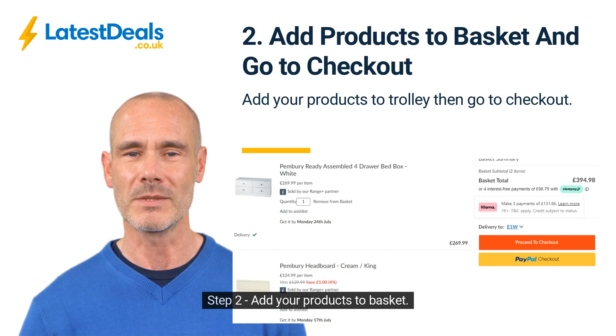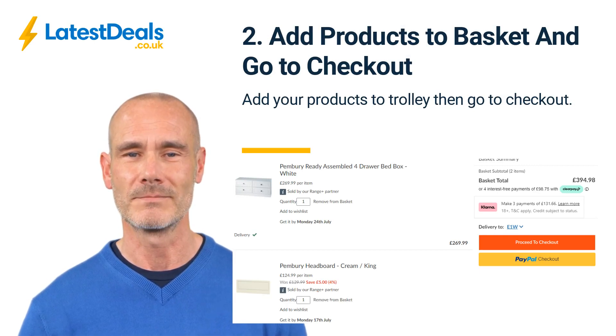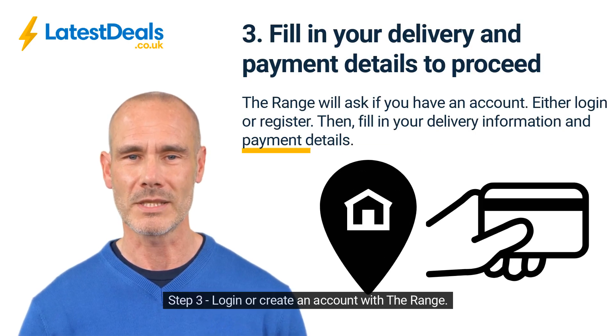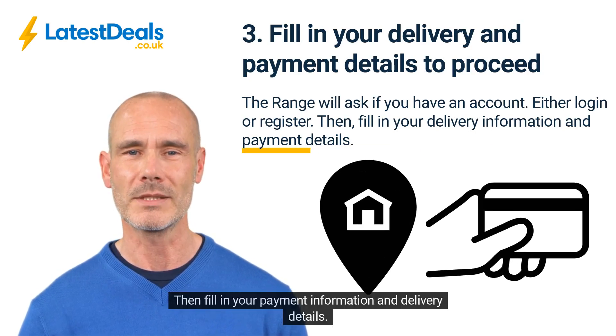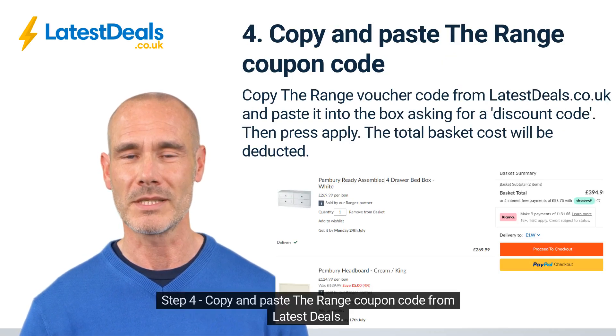Step two: add your products to basket, then click trolley and go to checkout. Step three: login or create an account with The Range, then fill in your payment information and delivery details.